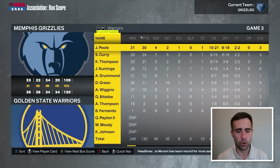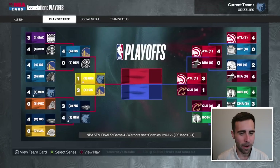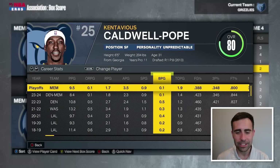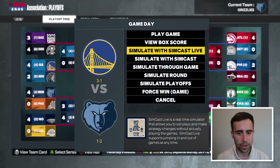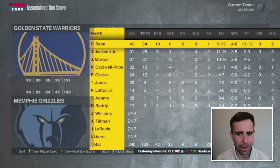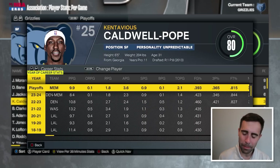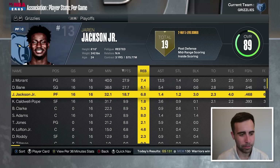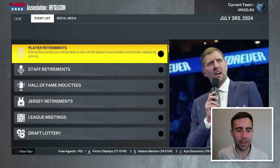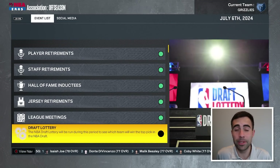We dropped game three by 21 points and go down three to one. KCP hasn't been playing as well as I wanted in the conference finals, and we end up losing in five. Hawks versus Warriors in the NBA Finals. So we just lost in round one to the Lakers a year ago, and now we end up losing in the conference finals — that's some improvement. We have the Warriors' top-three-protected first-round pick, which ends up at 24. We have our own pick at 26, so two firsts in the mid-to-late 20s.